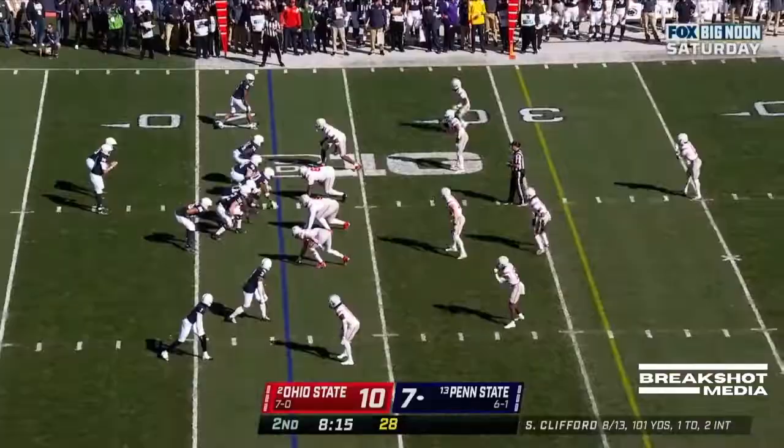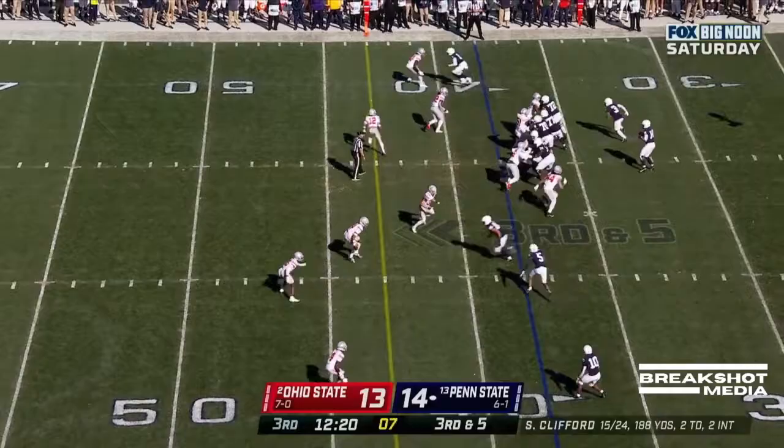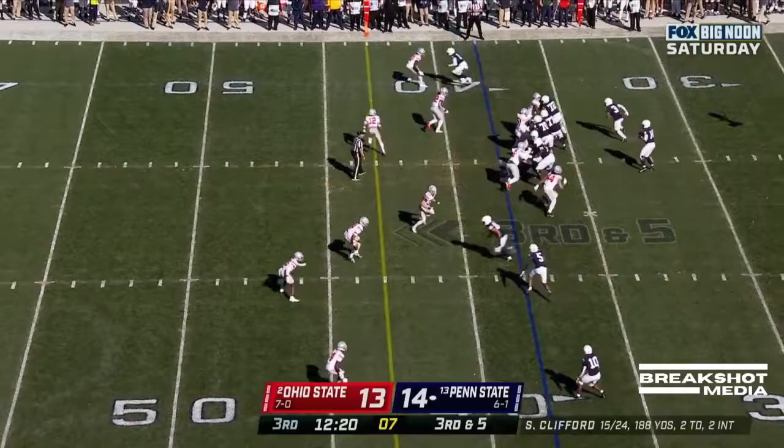Parker Washington — touchdown! Clifford off his back. Clifford sprints out to his right, throws across — and Clifford made it look easy.